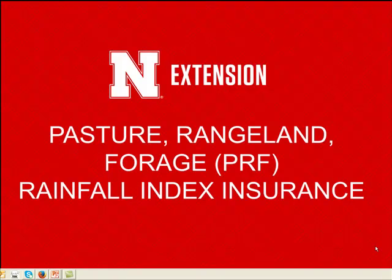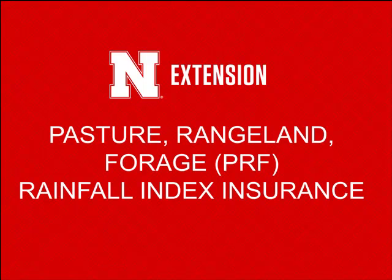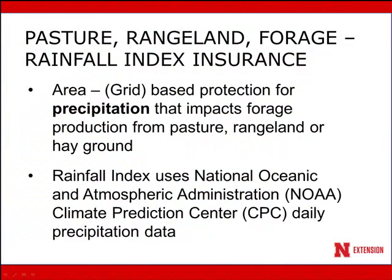This presentation will cover pasture rangeland forage rainfall index insurance. Pasture rangeland forage rainfall index insurance is insurance for precipitation that focuses on a specific area or grid that impacts forage production from pasture, rangeland, or hay ground. The rainfall index uses National Oceanic and Atmospheric Administration Climate Prediction Center daily precipitation to determine long-term averages and also determine when a deficit should result in an indemnity being paid.